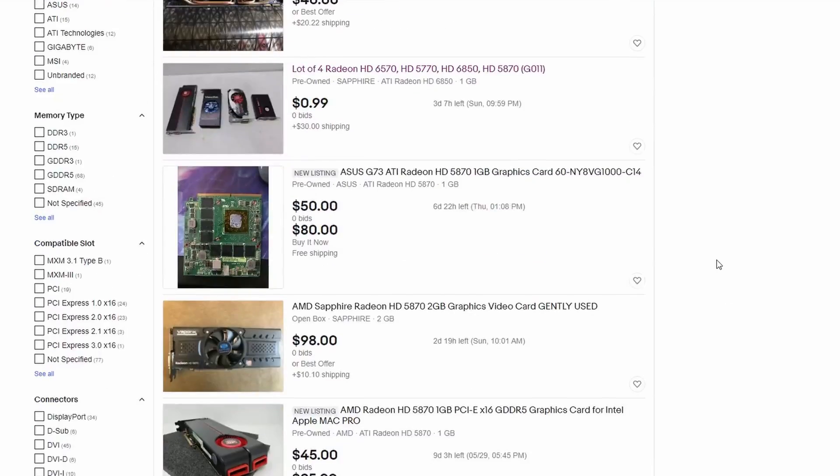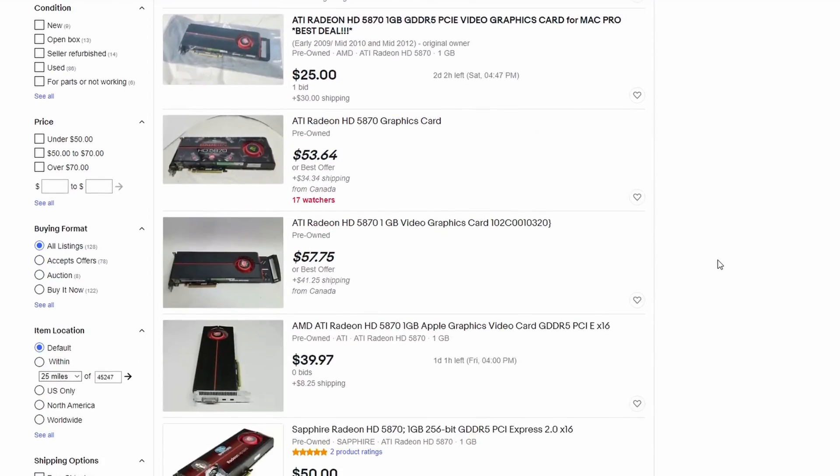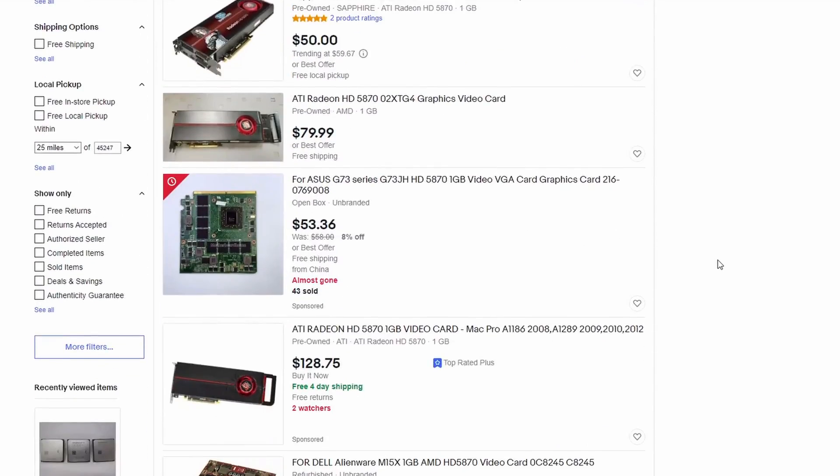One day I was scrolling through eBay, as one does, looking for various computer hardware components, and I stumbled across this HD 5870 listed for $25 plus shipping. The listing did accept offers so I decided to drop an offer of $15. Lo and behold the seller accepted it immediately and before I knew it a new graphics card was on my doorstep.